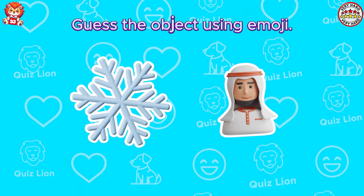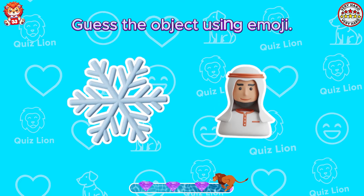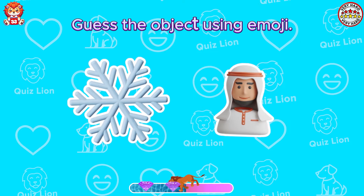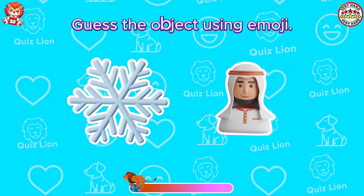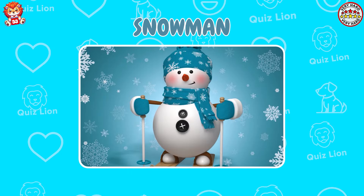Guess the object using emoji. I think you'll guess it's a snowman.